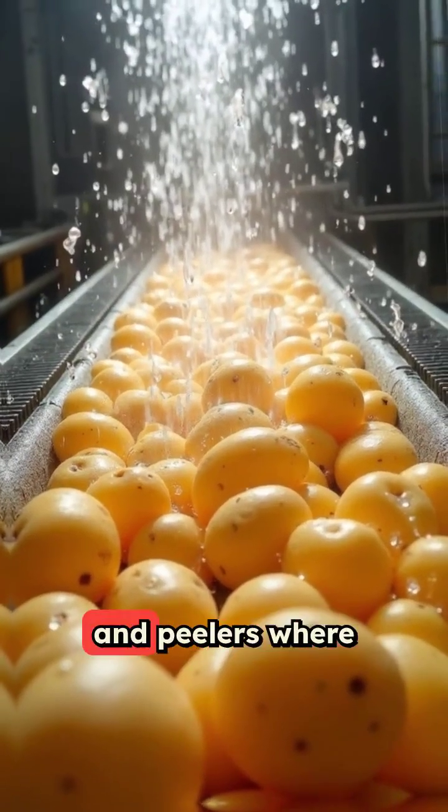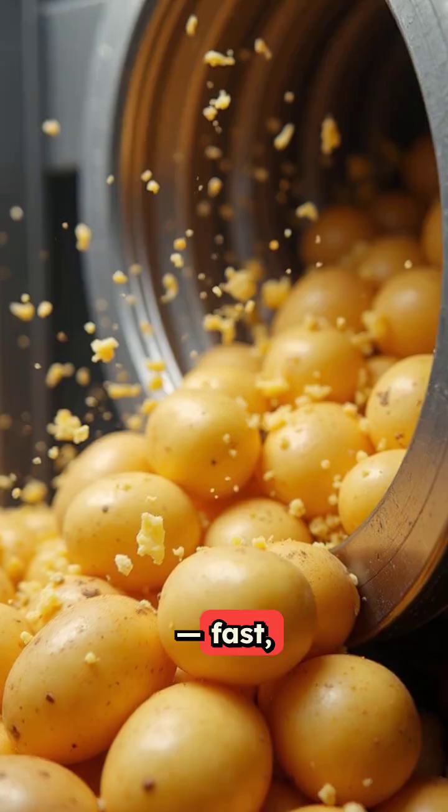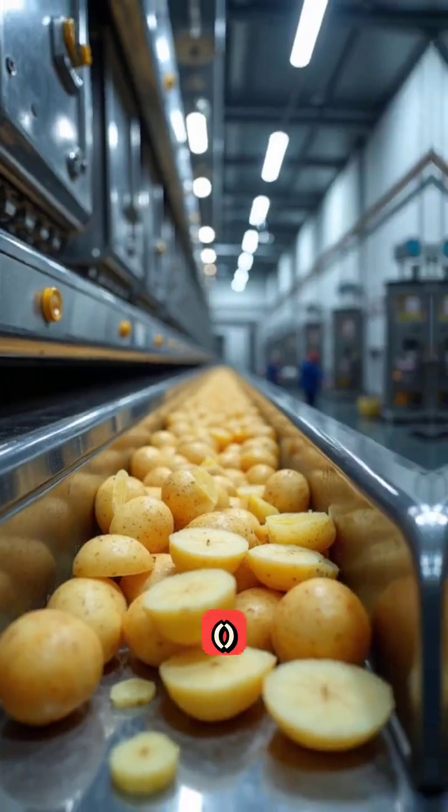The spuds go through massive washers and peelers where dirt, eyes, and skins are removed — fast, splashy, and very clean.